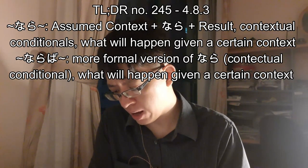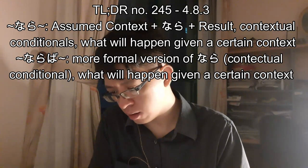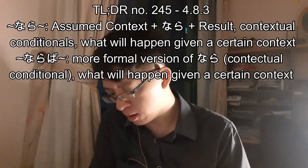You can also use naraba instead of nara — this means exactly the same thing, except it has a more formal nuance.